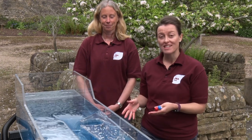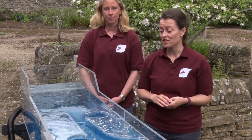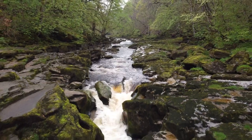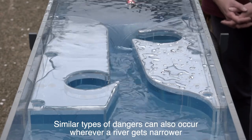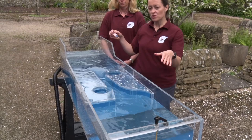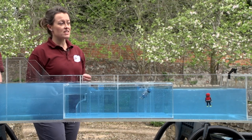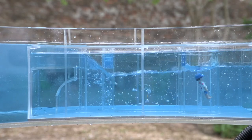This section of the flume represents the Strid, one of the most deadly sections of water in the country. It's where a wide river is constricted into a very narrow channel, constricting the flow into a very deep, very aerated section of water. If we put our model person in, we can see they speed up into the flow of water. There are also lots of hidden dangers in the Strid — whirlpools, undercut sections — and it's very difficult to get out once you're in. Nobody actually knows how deep the Strid is.